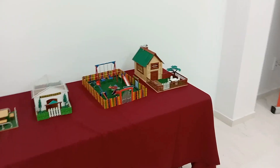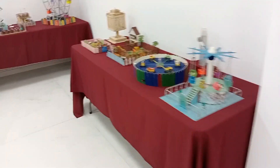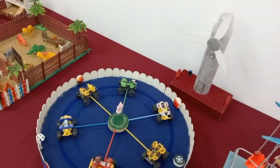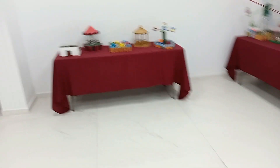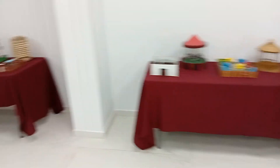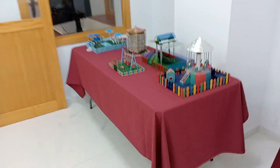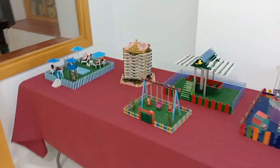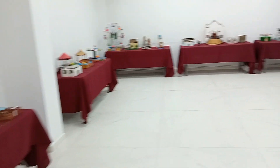Bueno, esto ha sido todo. Esperemos que os lo hayáis pasado también como yo, visitando, aunque sea virtualmente, esta exposición muy curiosa. No sé quién es el autor, pero me ha gustado, me ha encantado. En total son una mesa, dos, tres, cuatro, cinco, seis, siete y ocho mesas. Un saludo y hasta la próxima.